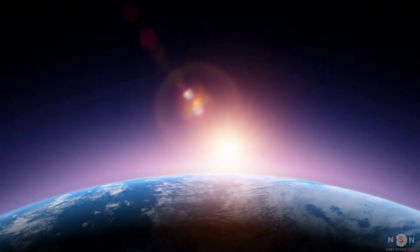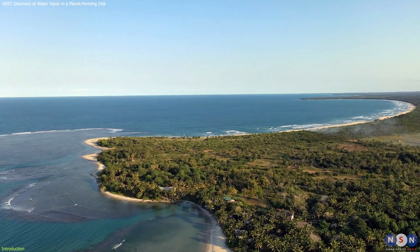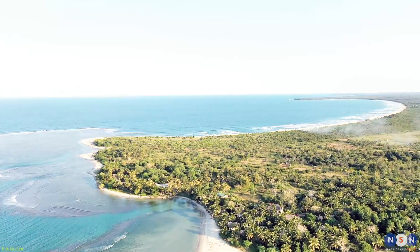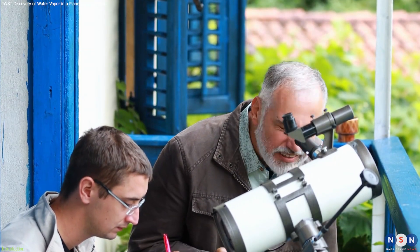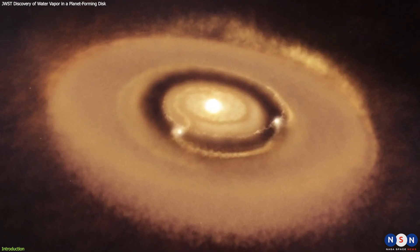Water is essential for life as we know it. But how do planets like Earth get their water? How do they become habitable for living beings? These are some of the questions that astronomers have been trying to answer for decades, and they may have just found a clue in a distant star system.